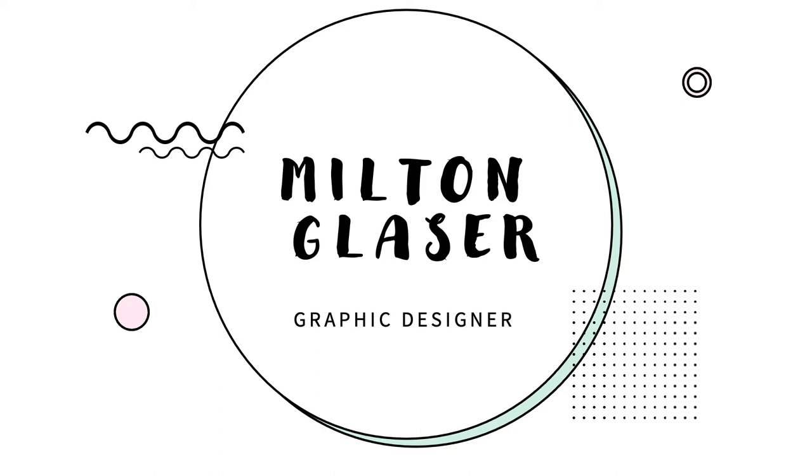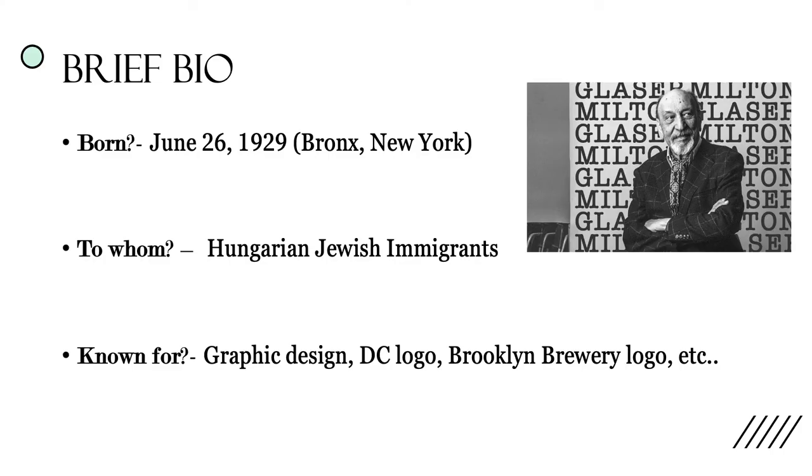Today we'll be talking about the world-renowned graphic designer Milton Glaser. A brief biography: he was born on June 26, 1929, in the Bronx, New York, to two Hungarian Jewish immigrants during the times of World War I and II, which was very difficult on his Jewish identity.